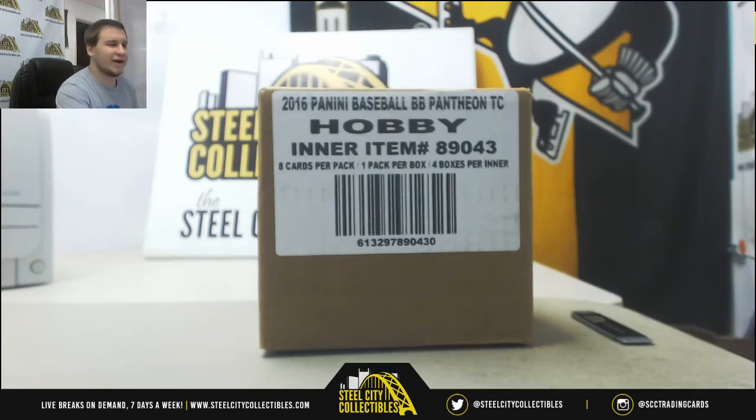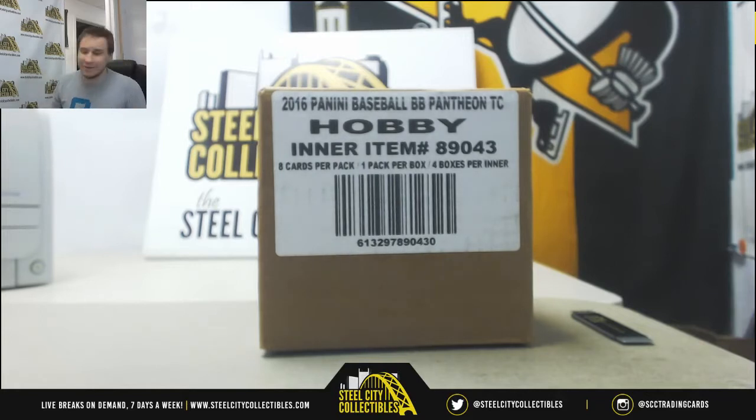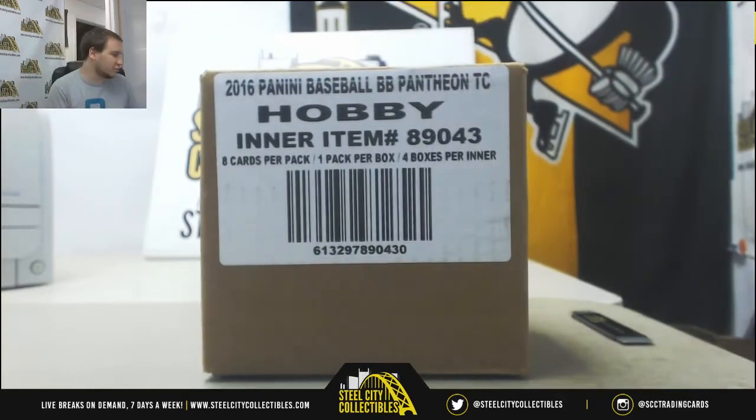Alright guys, next group break of the night, and it's late. It's 2016 Panini Pantheon Baseball. We've got a 4-box case, random serial number group break.